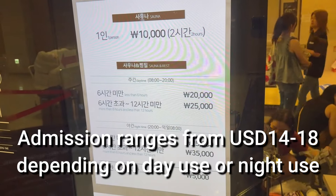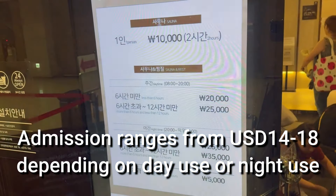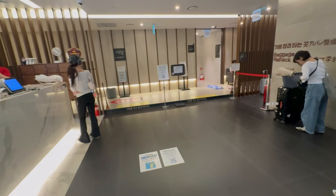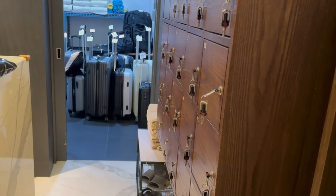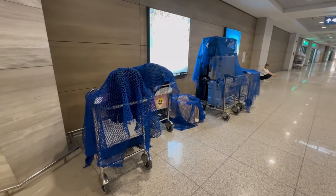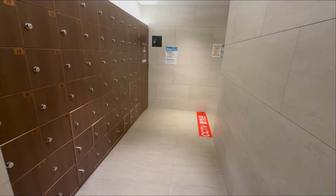The admission price ranges from $14 to $18 depending on the time of visit. You can also use just the wet area for about $7. The reception area is really spacious. I was actually wrong to say they don't check your bags — they actually do keep your bags securely. Bigger ones on carts are left outside but closed with a net, which is pretty secure. Just make sure you lock your bags before you get in.